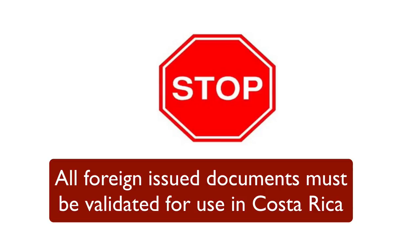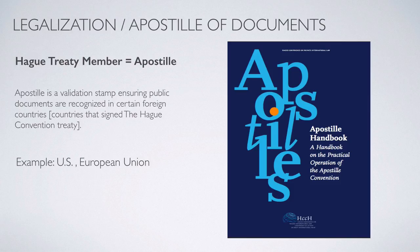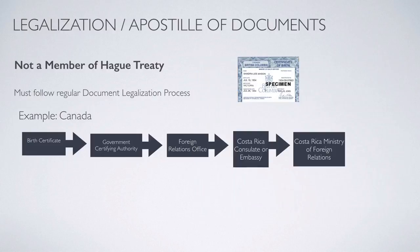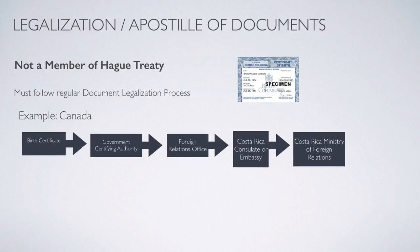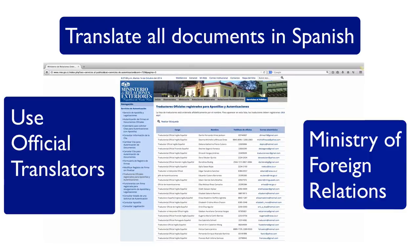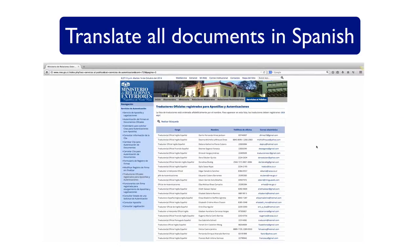Some documents need to go through an authentication process to be valid in Costa Rica. If the country that issued the document is a member of the Hague Treaty, the document can be apostilled — a validation stamp that certifies the document. The US and the European Union are both members, so their documents can follow this procedure. If your country is not a member, such as Canada, documents must follow the regular legalization process. All documents must then be translated into Spanish by an official translator, listed on the website of the Ministry of Foreign Relations of Costa Rica, searchable by language.